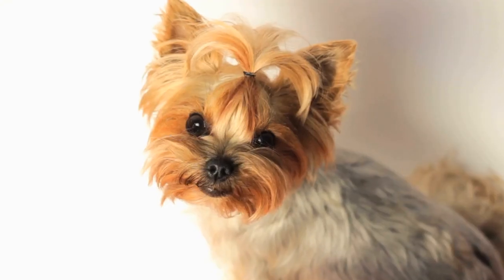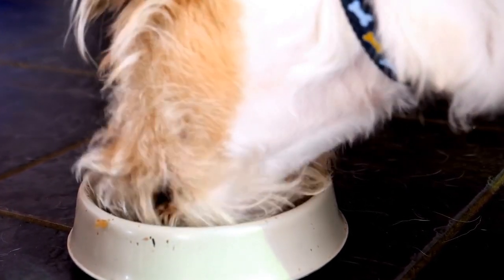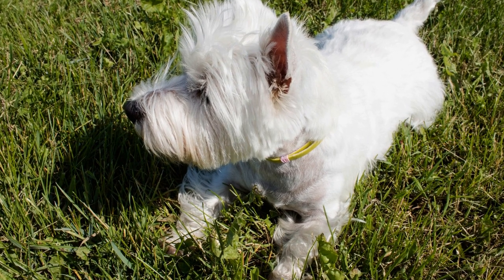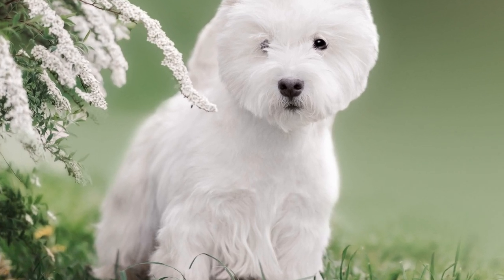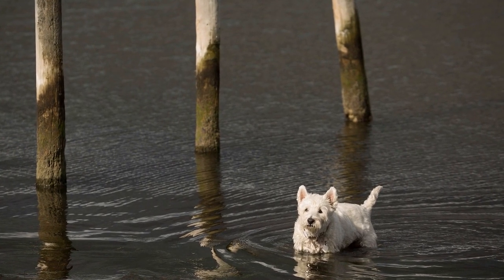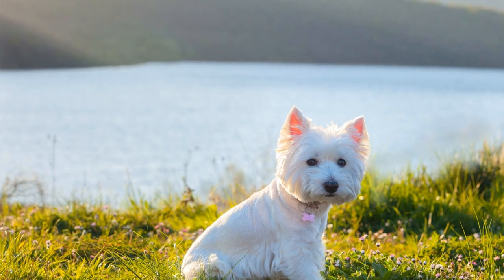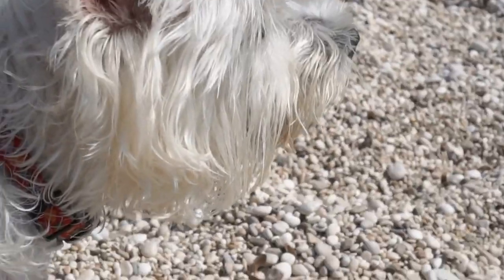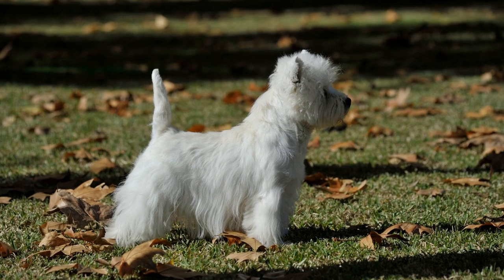Morning Routine: The day typically starts early for a Westie owner. After a restful night's sleep, it's time to rise and shine. Westies are known to be early birds, so be prepared for a gentle nudge or a wet nose to wake you up. The first task of the day involves taking your Westie for a quick bathroom trip. These little dogs have small bladders, so it's essential to provide them with regular opportunities to relieve themselves. Once your Westie has taken care of their business, it's time for breakfast. Just like humans, Westies thrive on a balanced diet. Prepare a nutritious meal that includes high-quality dog food along with possibly some fruits and vegetables as treats. Be sure to provide fresh water as well.